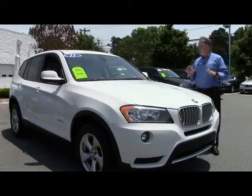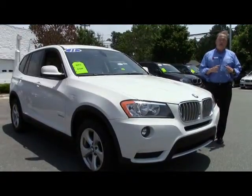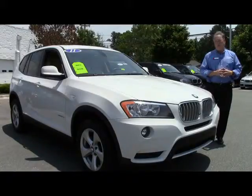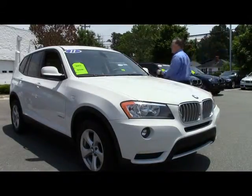So this car has got a lot of warranty left on it, and you still have your free maintenance available under the original factory warranty of four years and 50,000 miles. Come on over here — I want to show you some features on the inside of the car.